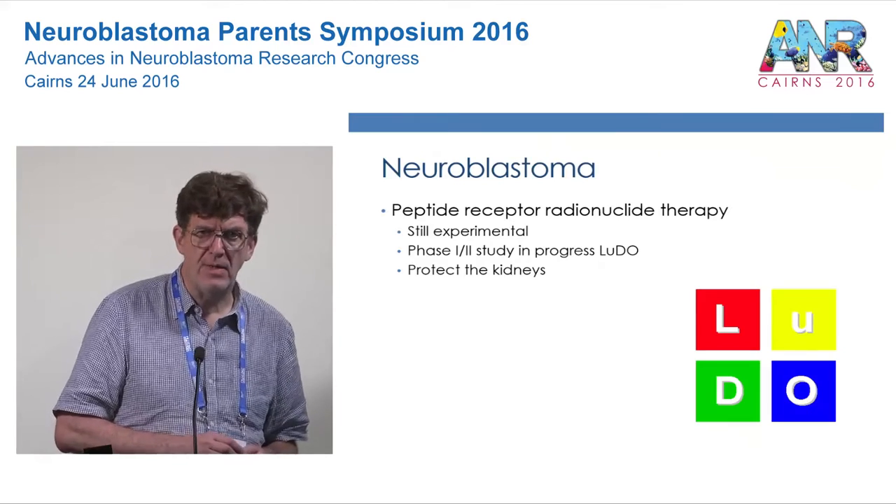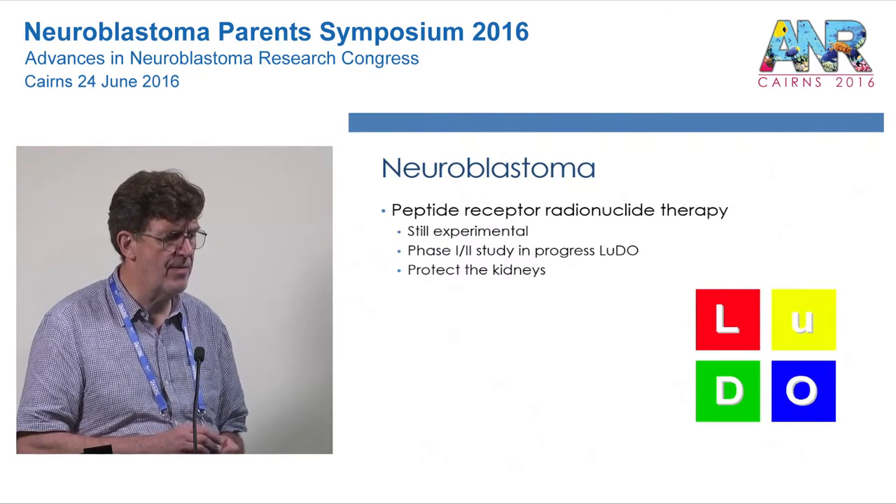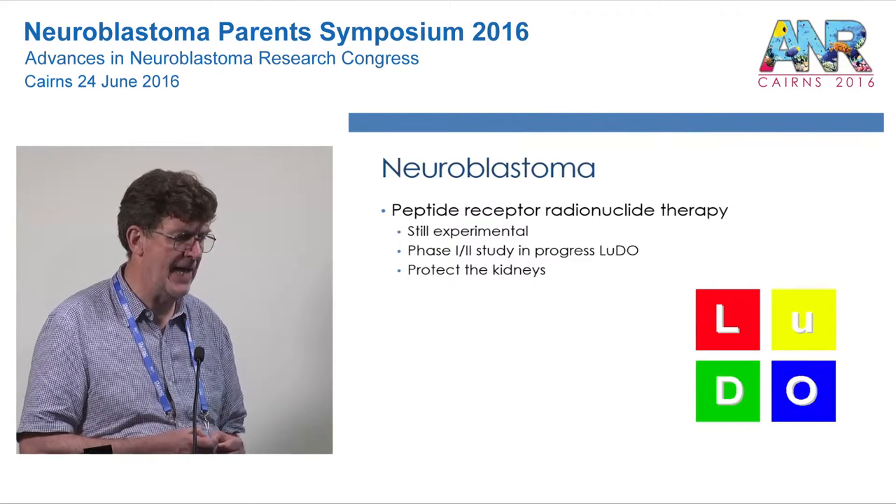MIBG, I think, is established treatment. What we're talking about now — peptide receptor radionuclide therapy — still has to be regarded as experimental.